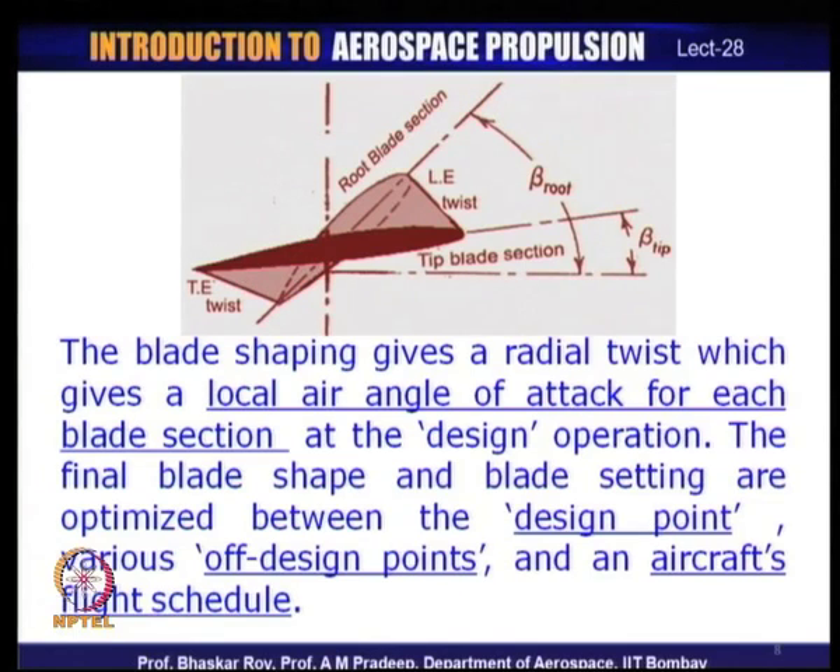Let us see how aerofoils are actually stacked in a blade. When a blade is operational, lift creation depends on the way flow is locally incident on the aerofoil, which is decided by the local angle of attack. At the root section, the blade is set at a very high blade-setting angle — often called the coarse angle — while near the tip it is set at a low angle, called the fine angle.